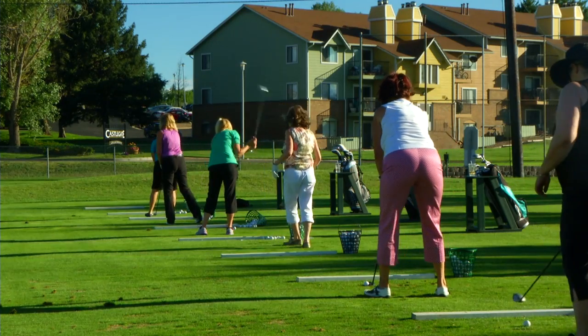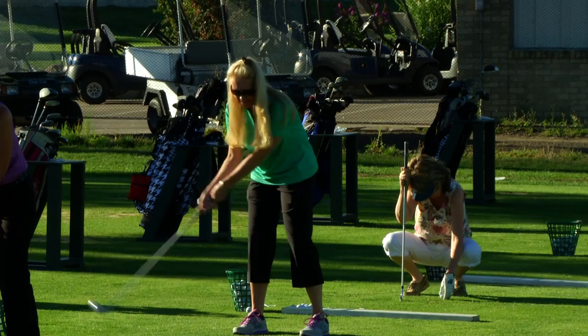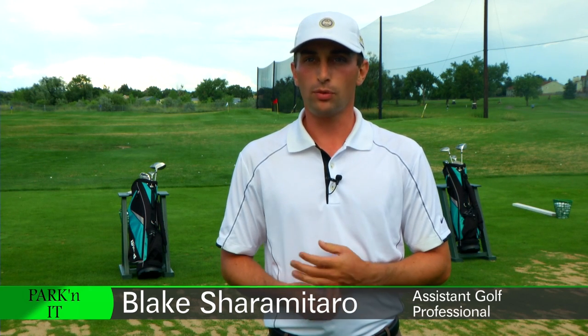The Get Golf Ready class will get you started. The Get Golf Ready program is something that was developed by the PGA National Office a couple years back to help grow the game of golf. And what it is, is just like the name says, we're getting people ready to play golf.